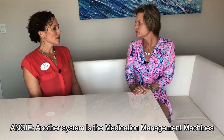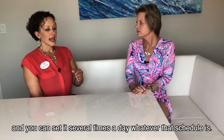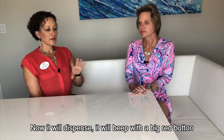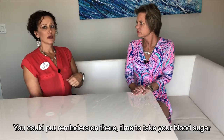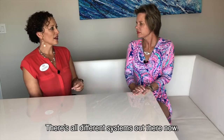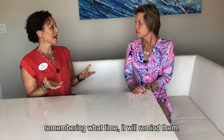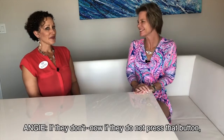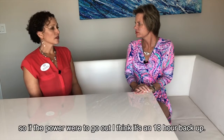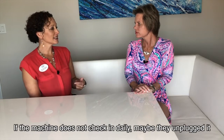Another system is the medication management machines that you load up. The care manager loads the medication to the doctor's order, and you can set it several times a day on whatever schedule is needed. It will dispense and beep with a big red button to say 'time to take your medicine.' You can put reminders on there — time to take your blood sugar, check your blood pressure. When they press the button, it dispenses a little cup for them, so they don't have to worry about measuring or remembering. If they don't press the button, I'll get a phone call within a couple of minutes. There's also an 18-hour battery backup, and if the machine doesn't check in daily — maybe they unplugged it — we'll get a phone call.